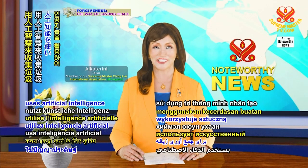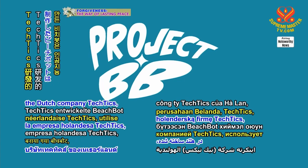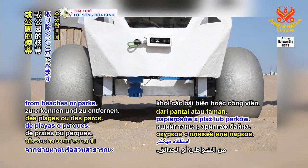Beach cleaning robot uses artificial intelligence to collect rubbish. Beach Butt, created by the Dutch company Tactics, uses artificial intelligence software to recognize and remove cigarette butts from beaches or parks.